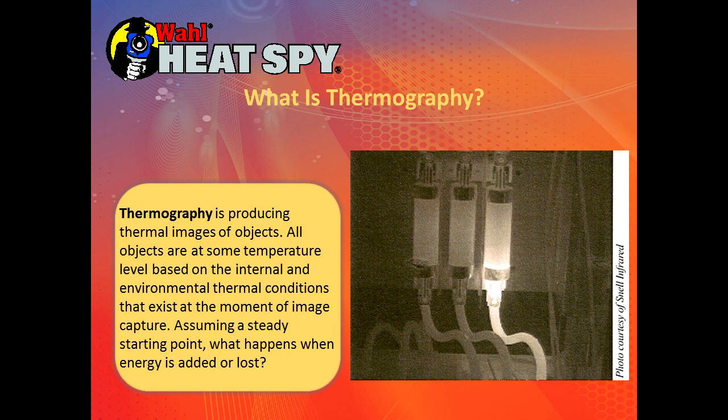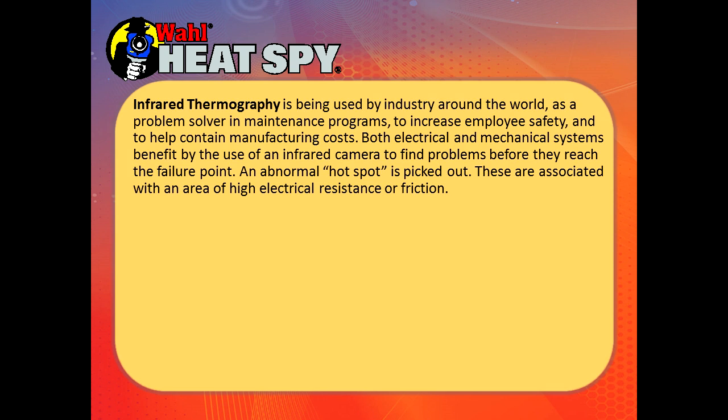This object will show some temperature level based on internal environmental thermal conditions that exist at the moment. We capture an image assuming a steady starting point. What happens to this target when we add or subtract energy? Infrared thermography is being used by industry around the world as a problem solver in maintenance programs to increase employee safety and to help contain manufacturing costs. Both electrical and mechanical systems benefit by the use of infrared cameras to pick out problems before they reach the failure point.